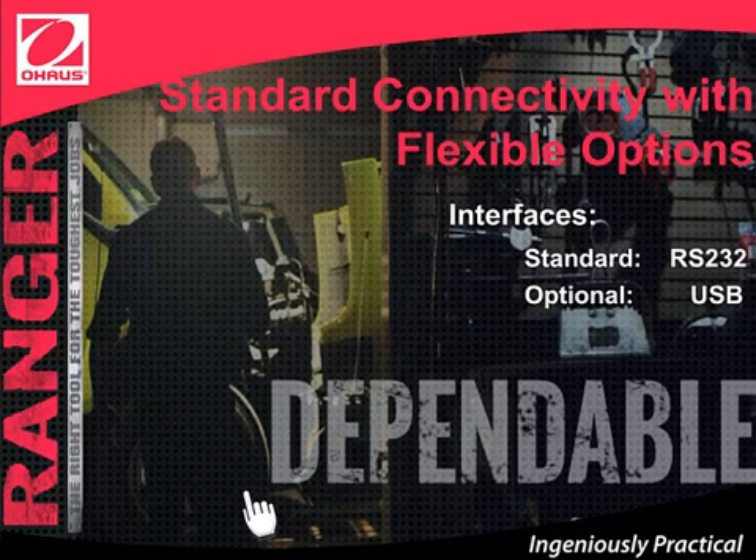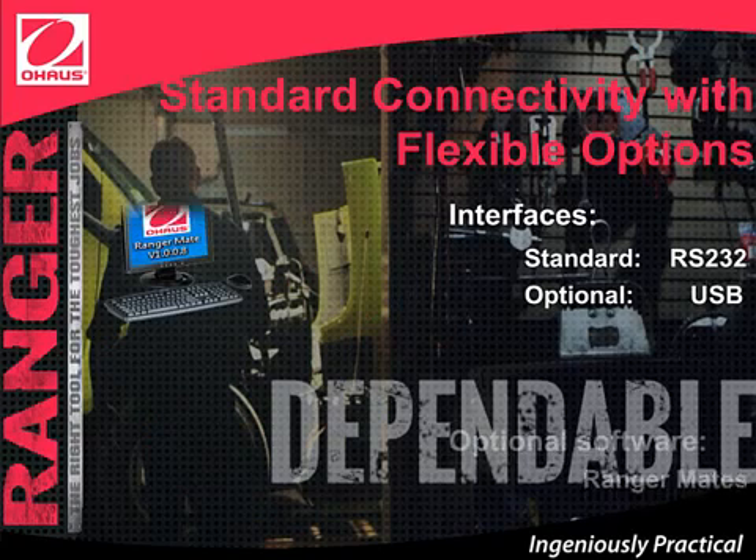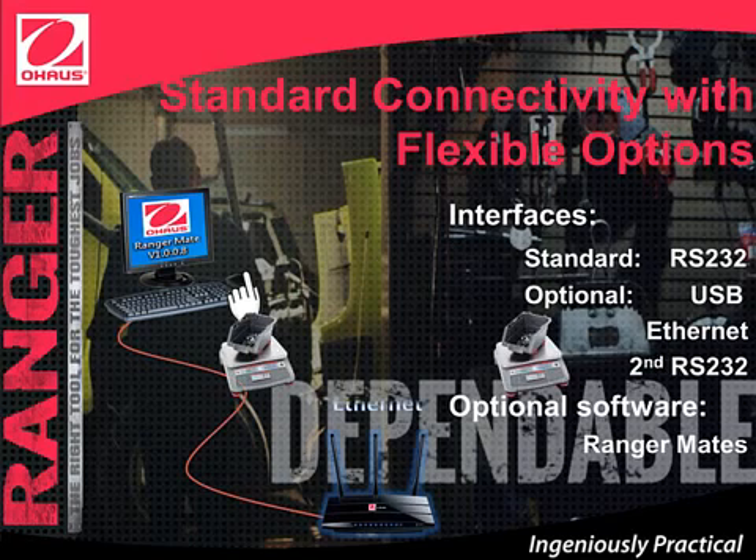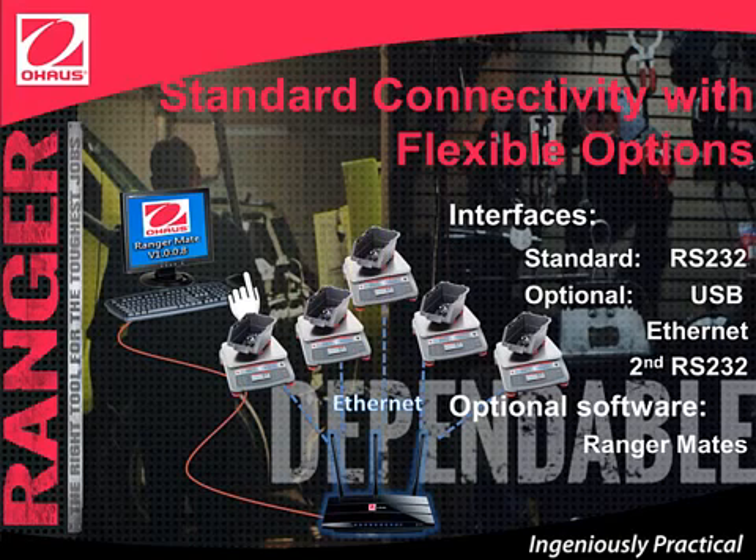Advanced communication capabilities are available with our free software, RangerMate, and optional Ethernet and second RS-232 interfaces. Connect several Ranger Count 3000s using the Ethernet interface and a router, and manage multiple scales from the click of a button in your office. Set up menu settings, library settings, and printing format. Import and export data from all the scales during different shifts of the day, without the hassle of manually adjusting each scale by hand.